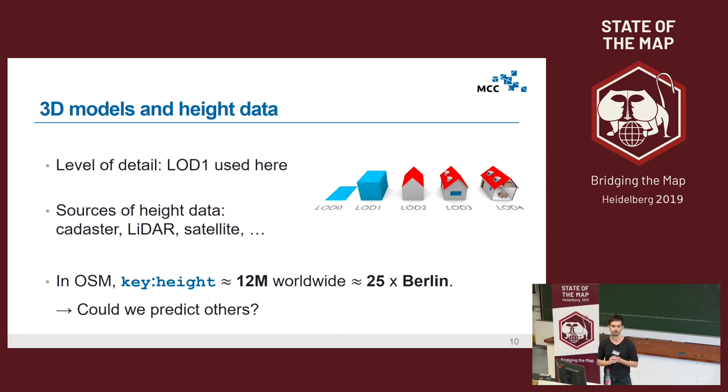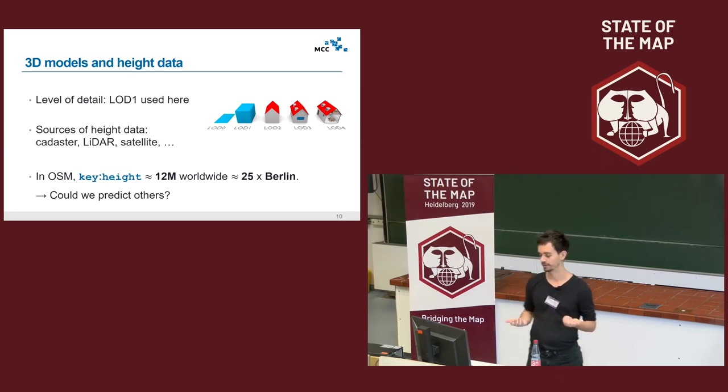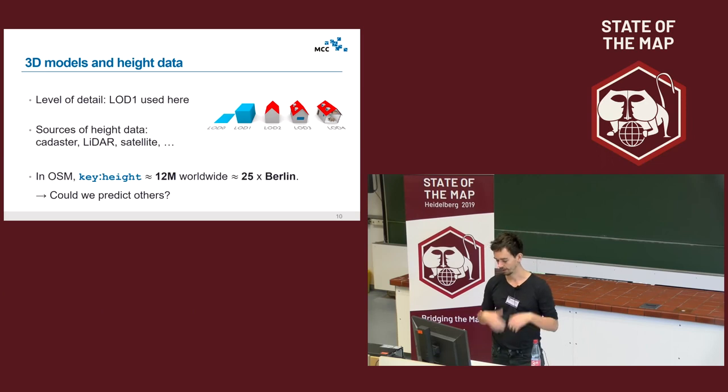LiDAR is expensive and limited to few cities that have the financial means for such models. So, can we use OpenStreetMap? In OpenStreetMap we have many footprints, and heights are stored in the key 'height', but it turns out this key is rather sparse. We have 12 million height keys filled worldwide — that's roughly 25 times the size of Berlin's building stock. So the question was: can we predict other heights from this data?